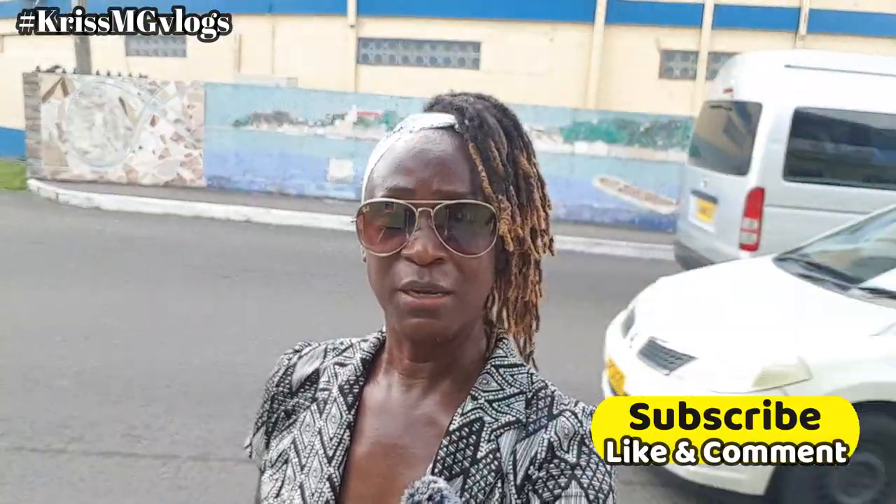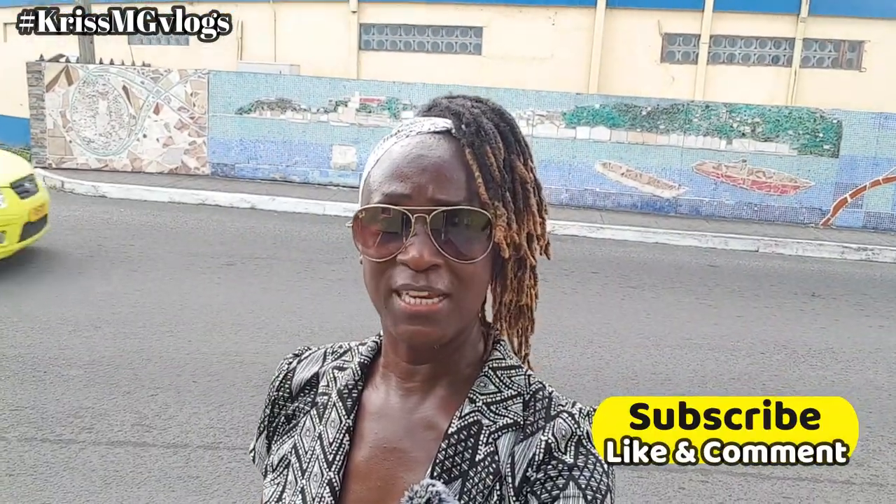Thanks for looking at my blog. If you like what you see, please comment, please give me a thumbs up, and please check out the other videos in my Murals Across Grenada series. If you like what you see, please subscribe and I'll see you soon.